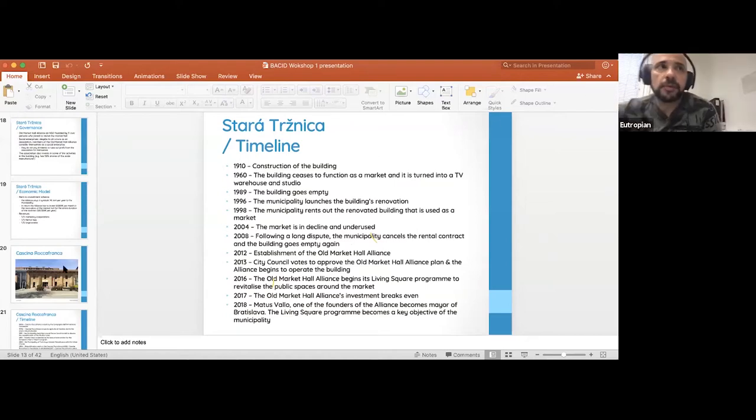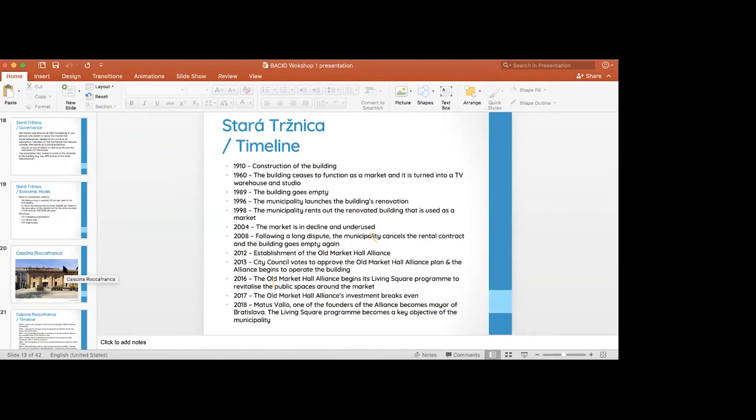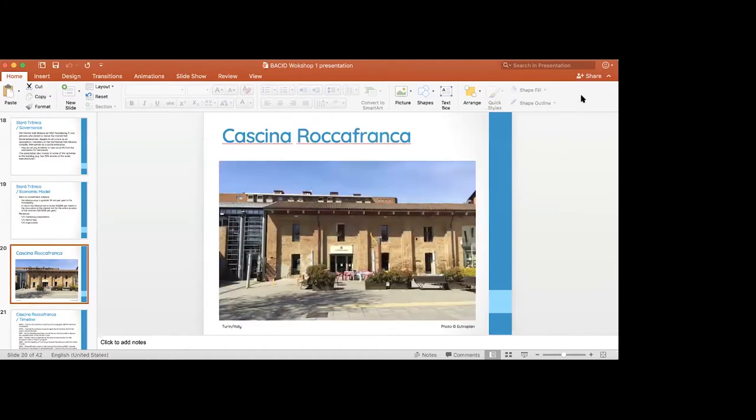By the way, one of the persons who initiated the whole alliance, Matus Walla, became mayor in 2018. We were lucky to be there shooting our documentary. You had this connection from community activist to future mayor. It's a very inspiring story that could be very beautiful to replicate in Albania.